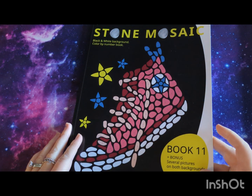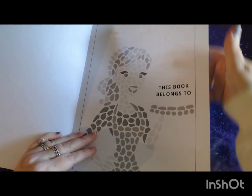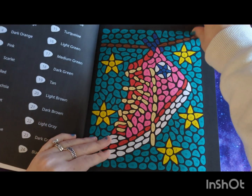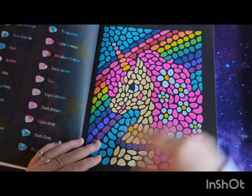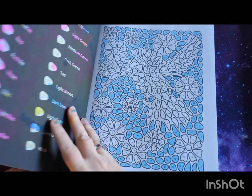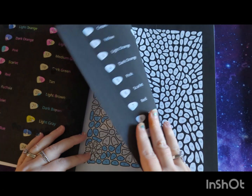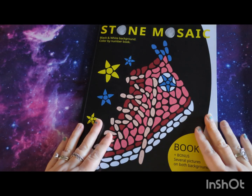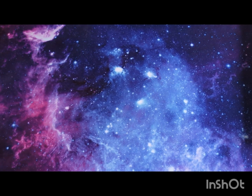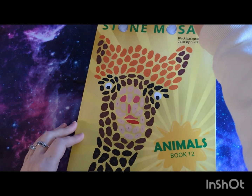Book 11 is Style Mosaics: Black and White Background, with bonus pictures on both backgrounds. I did one picture in here and started another but didn't finish it — which is very rare in these books, unless I start one late at night and it's way past bedtime. And we've got Style Mosaics Animals, Book 12.